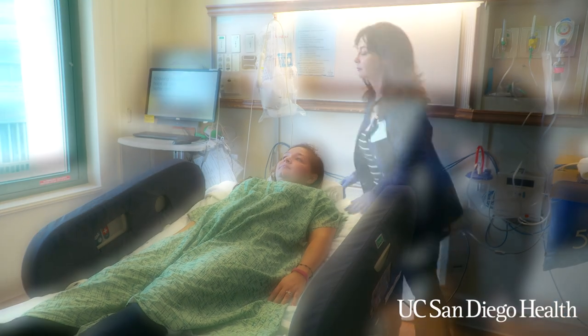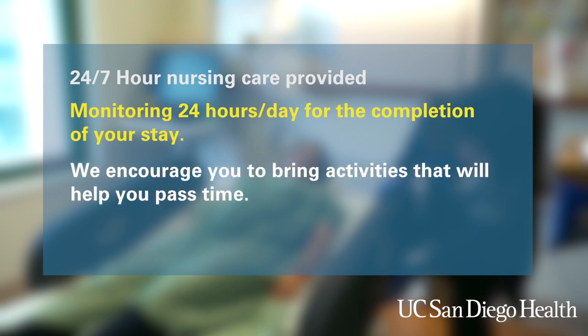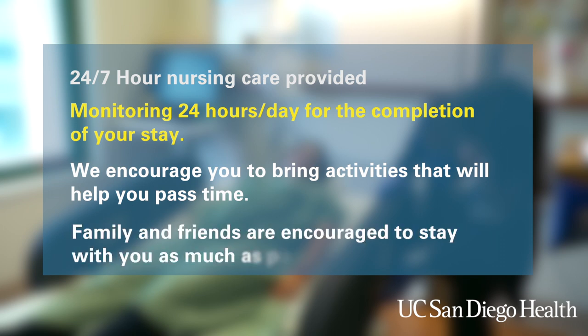You will be in a private room across from the nurses station with 24/7 nursing care provided. There will be someone watching your video 24 hours a day for the completion of your stay. You will have a television, internet access, and a private bathroom. We encourage you to bring activities that will help you pass time, such as puzzles, reading, a laptop computer for movie watching, adult coloring books, and games. Visiting hours are open unless it's flu season, when there may be some restrictions on child visitors. We do encourage family and friends to stay with you as much as possible. If someone wants to stay the night, we provide one sleeper chair for a visitor.